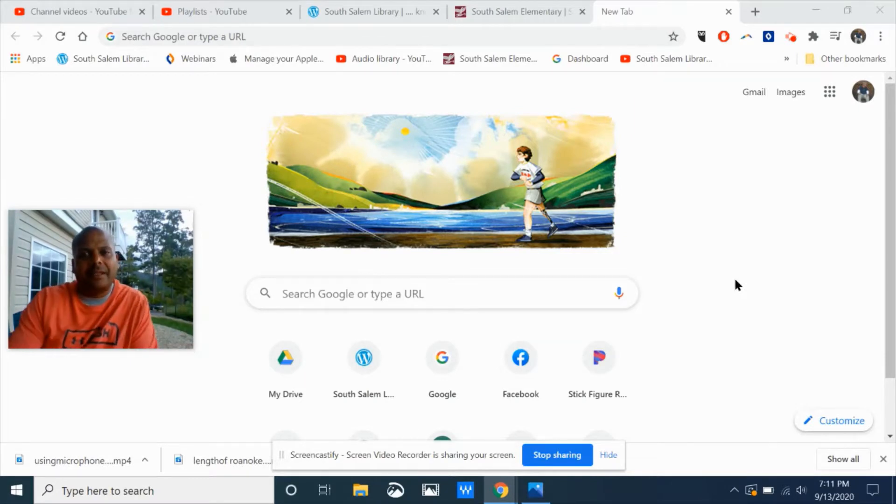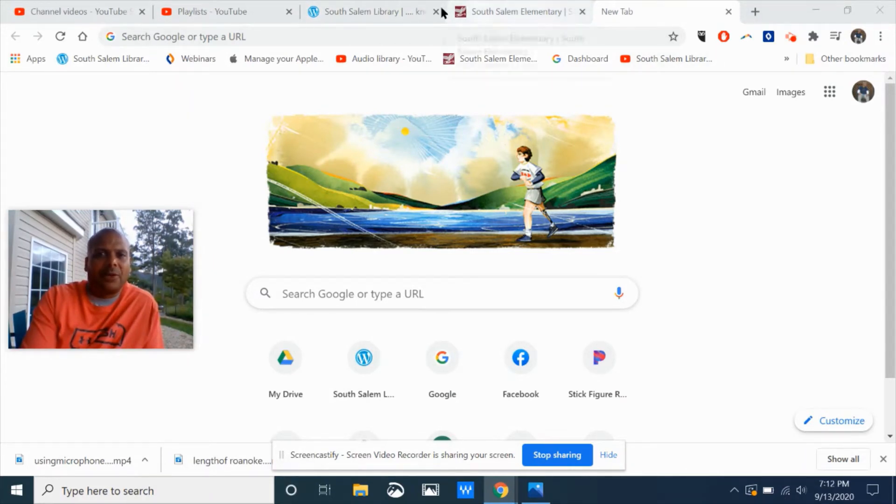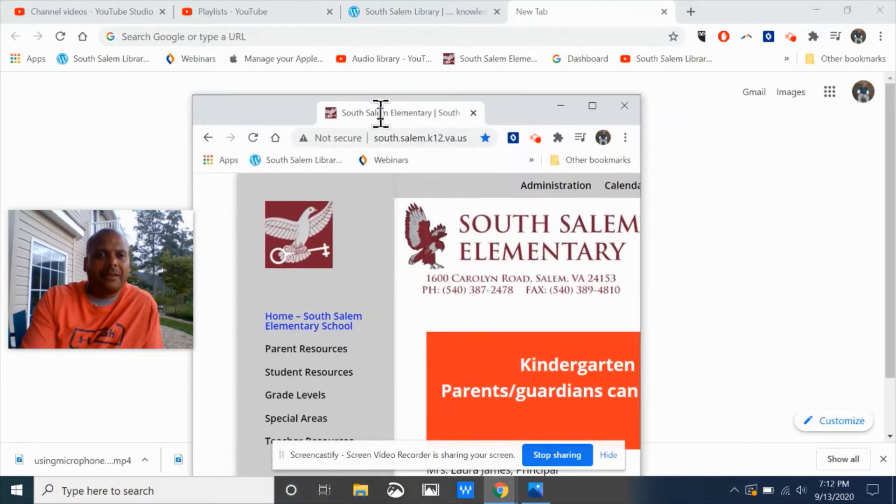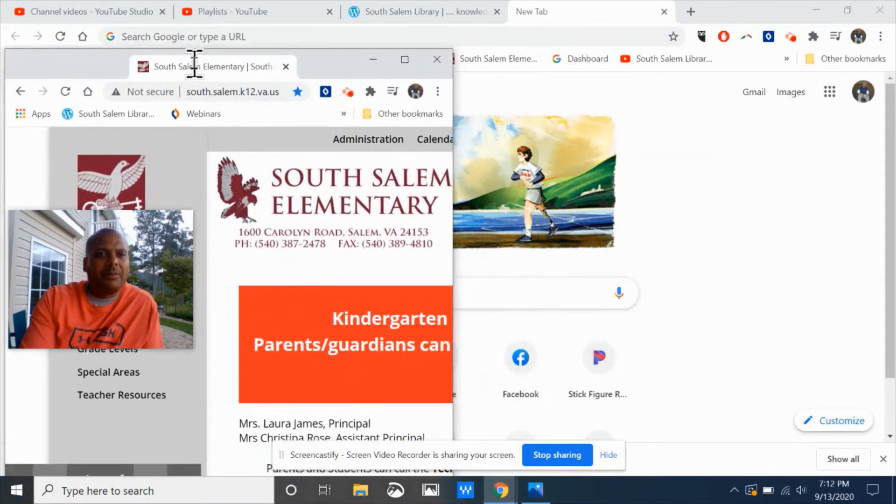The technology tip of the day is to have two screens open at the same time. If you're like me, you probably have multiple screens or tabs open at the top of your computer screen. If you just click one and drag it, it will make a small box for you.